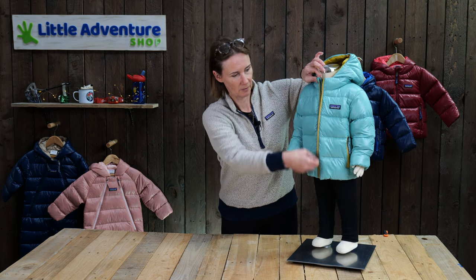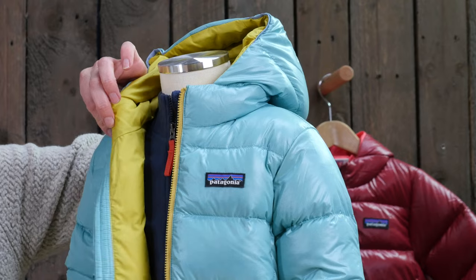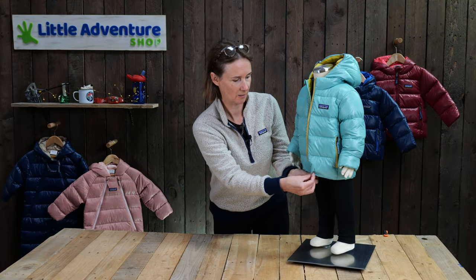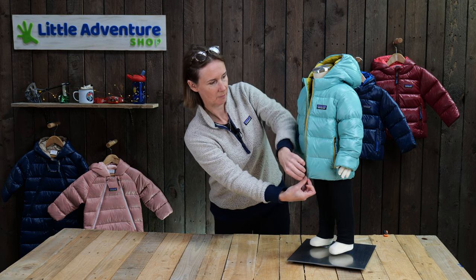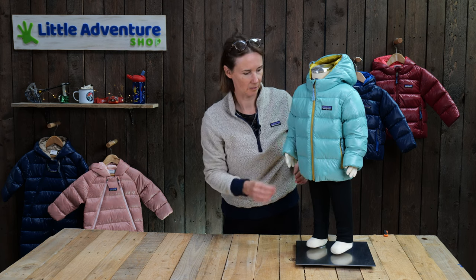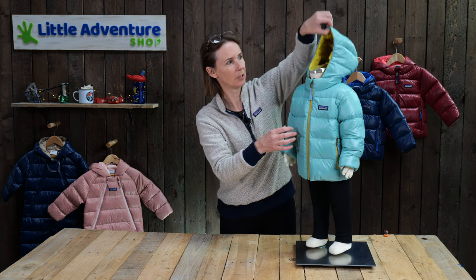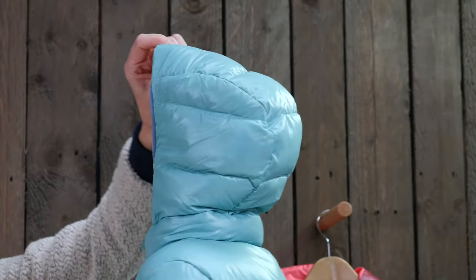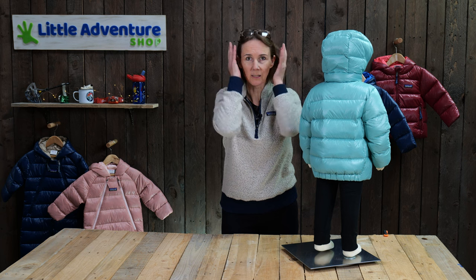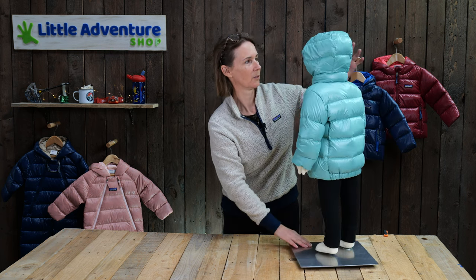It's got a full-length zip, and you'll see it's got a two-tone colour on the inside which, being Patagonia, uses fabulous colours that always work really well together. Nice little tags on the zippers to make it easy for little hands to grab and unzip. Two little hand warmer pockets and the hood is a three-panel hood, so it's nice and close - it doesn't flap around in the wind and gives a nice cosy fit for your child's head.